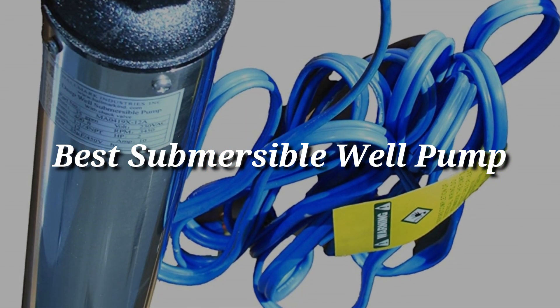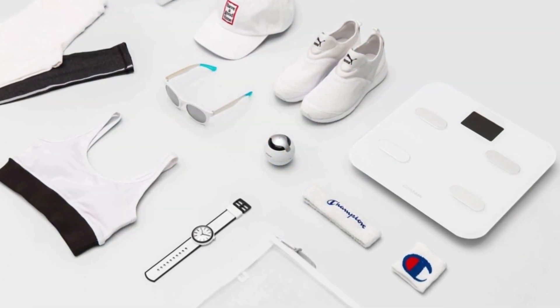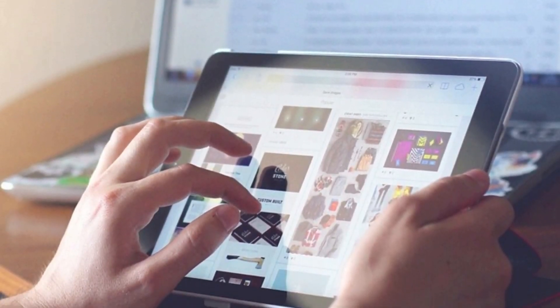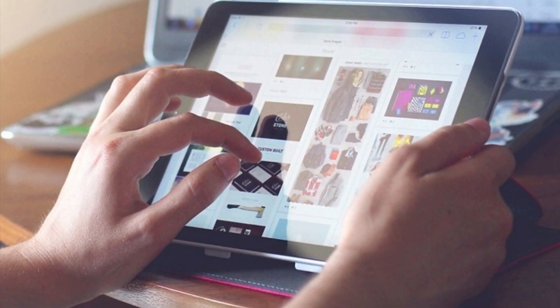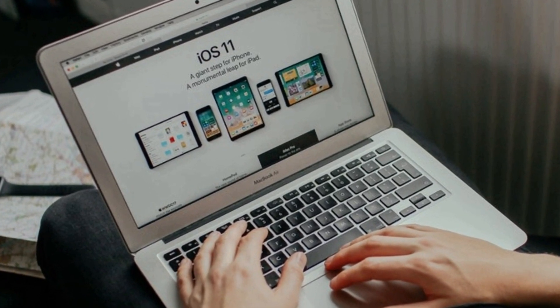I'm going to review the best submersible well pumps in the market for this year. All over this video, our focus will be on finding the best of the best product. And from a list of the best products available in the current market, we have picked these products as the most spectacular. We are certain you won't be disappointed after watching this video.